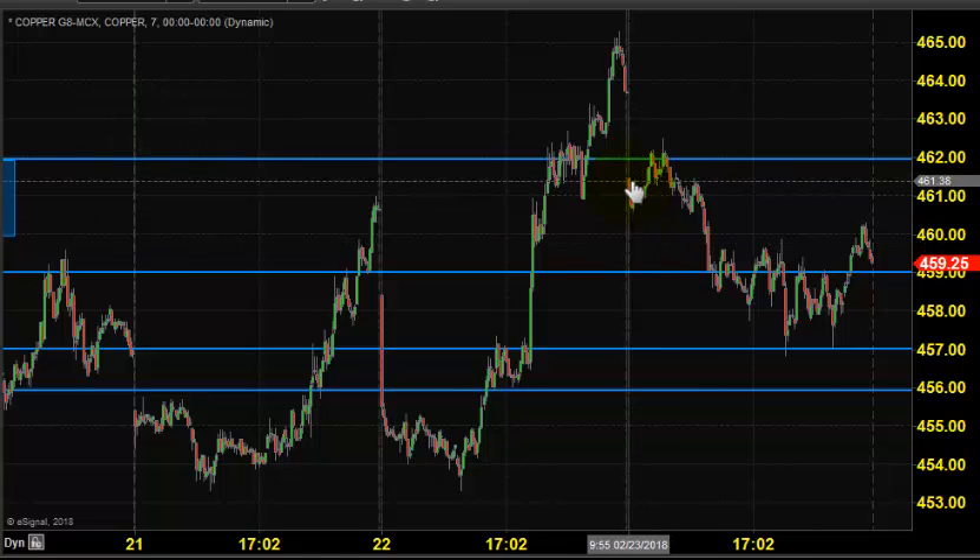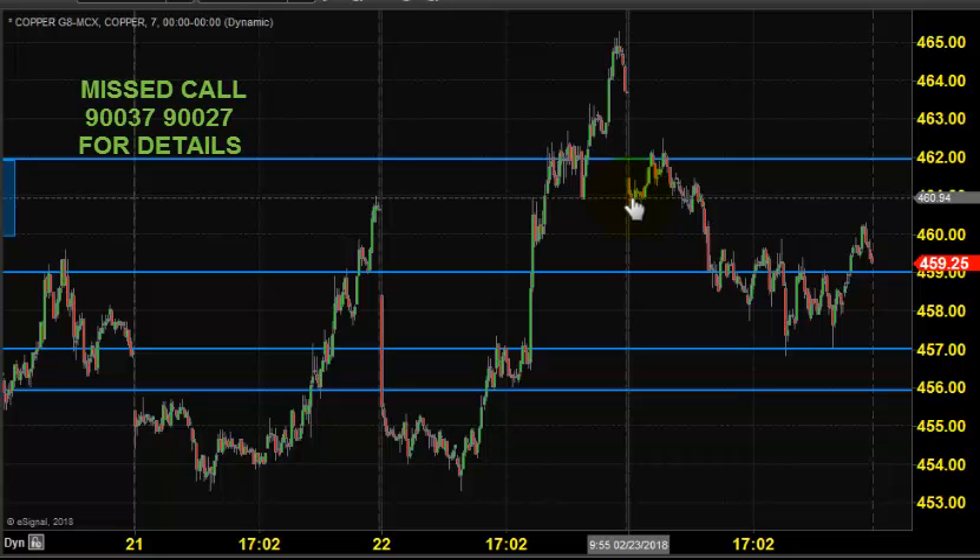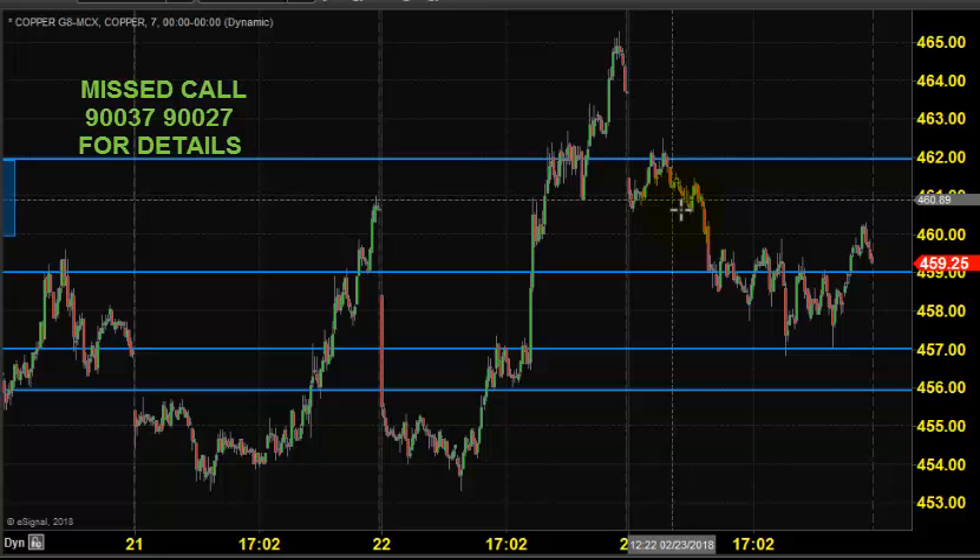The chart you are seeing is a seven-minute candlestick chart. This candlestick indicates yesterday's price opening, which shows that the market opened at 461. We expected copper to stay in buying, maintaining 456 as support.